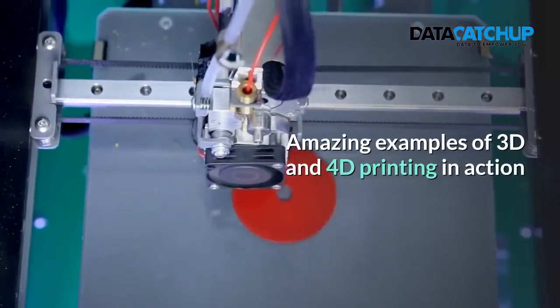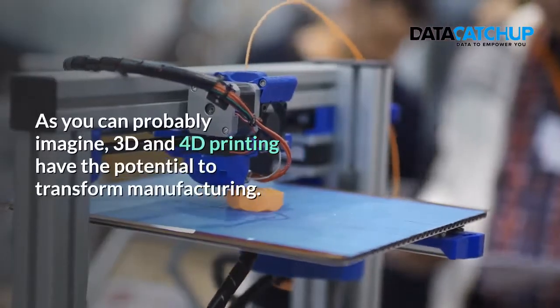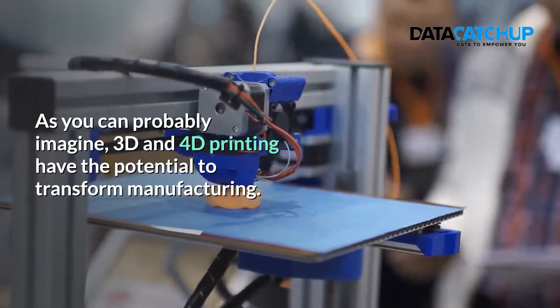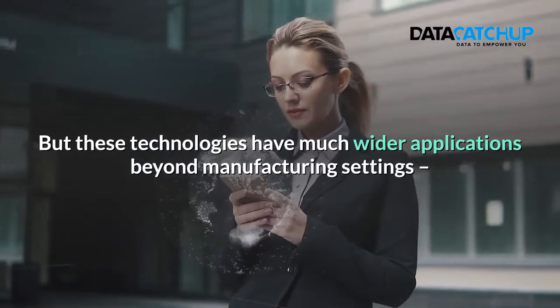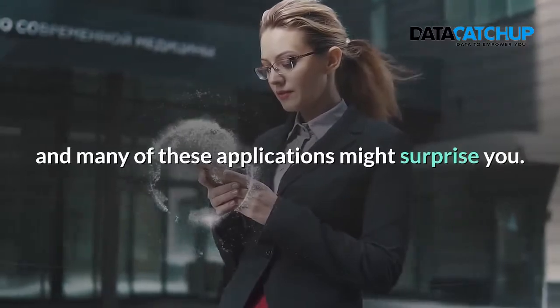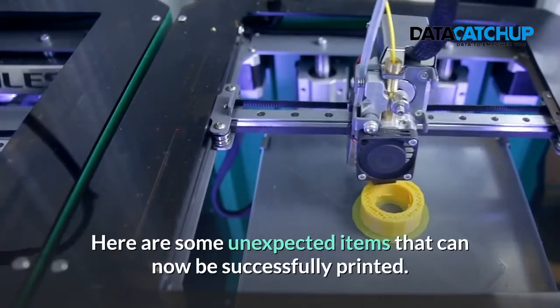Amazing examples of 3D and 4D printing in action. As you can probably imagine, 3D and 4D printing have the potential to transform manufacturing. But these technologies have much wider applications beyond manufacturing settings, and many of these applications might surprise you. Here are some unexpected items that can now be successfully printed.